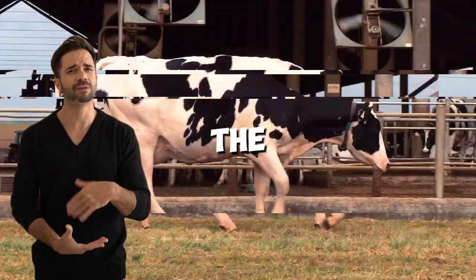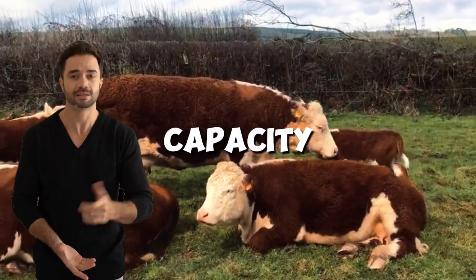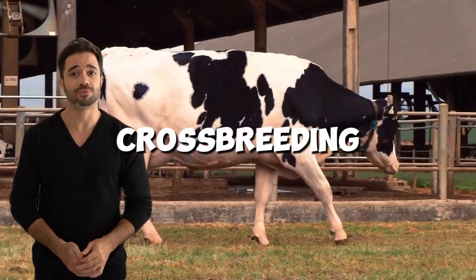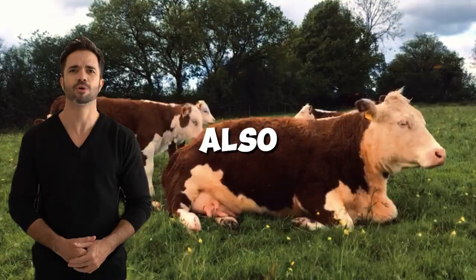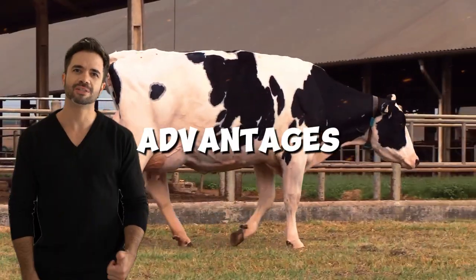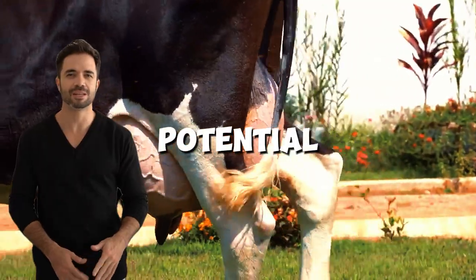Imagine an animal that combines the best of two worlds: the high milk production capacity of the Holstein breed and the superior beef qualities of Hereford. This crossbreeding not only offers a practical solution for livestock producers, but also opens doors to a more profitable and sustainable model. Below, we will explore the advantages and benefits of this crossbreed, as well as the keys to maximizing its potential.